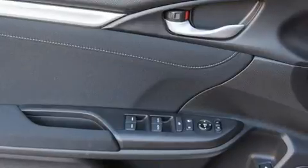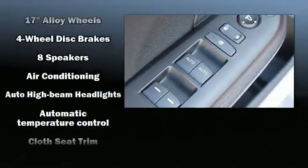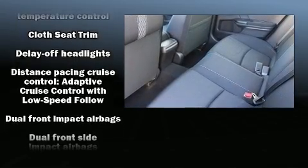Honda prioritized practicality, efficiency, and style by including delay-off headlights, variably intermittent wipers, power moonroof, lane departure warning, and remote keyless entry.